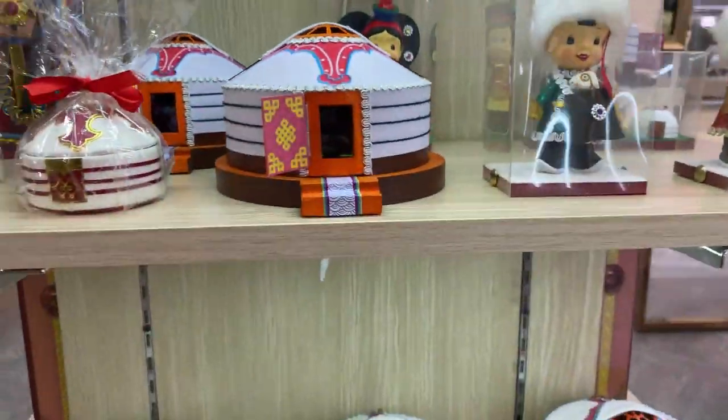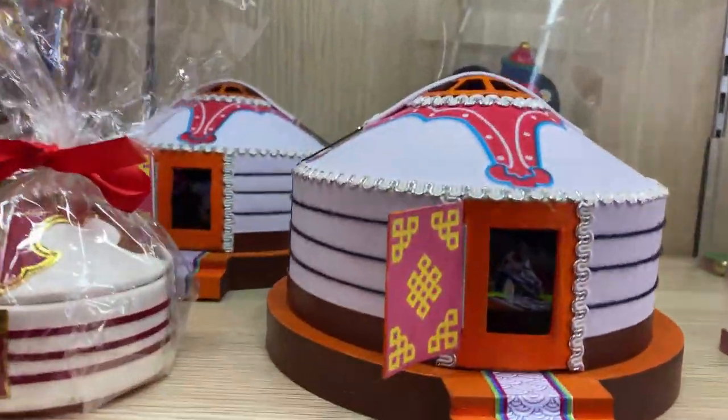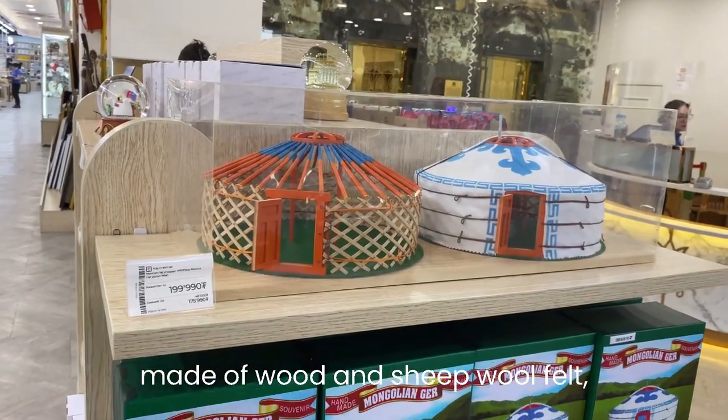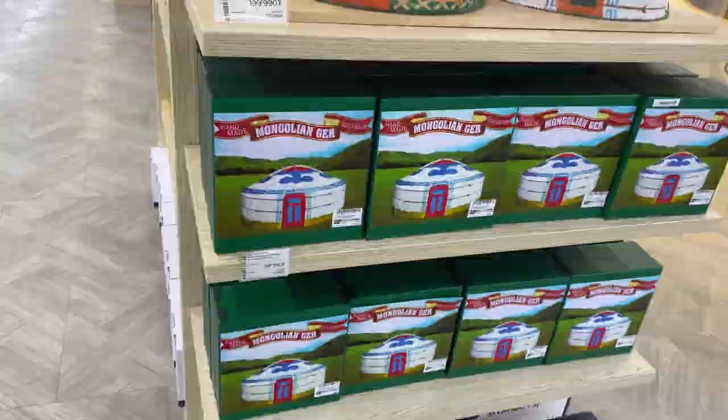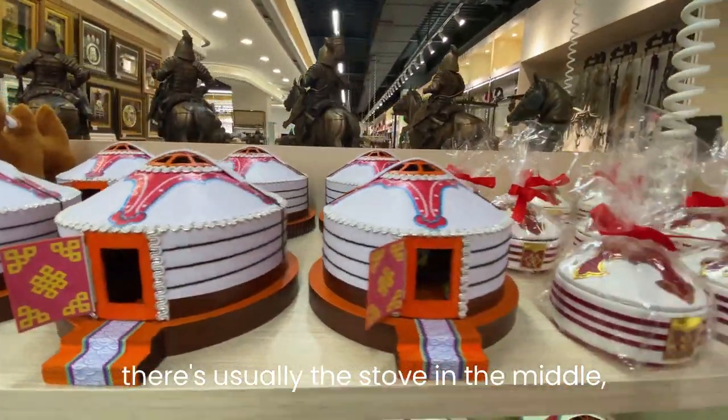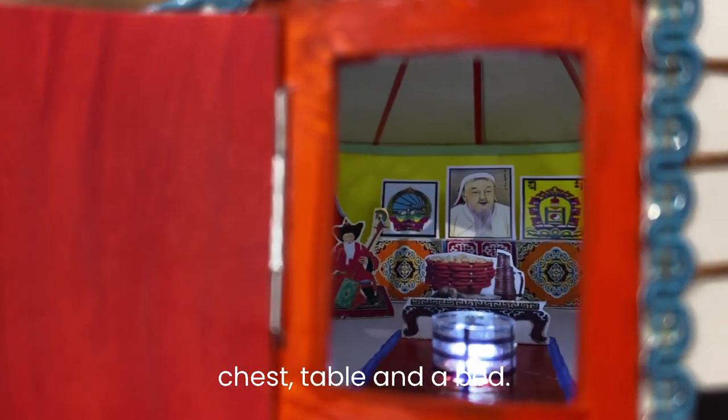What you see here is a yurt, or what's called a Mongolian ger. The structure of a ger is made of wood and sheep wool felt. If you look inside the ger, there's usually a stove in the middle, a chest, table, and a bed.